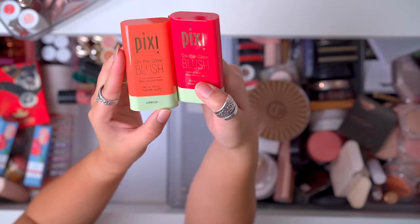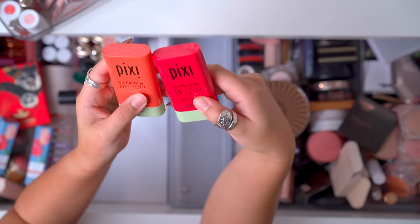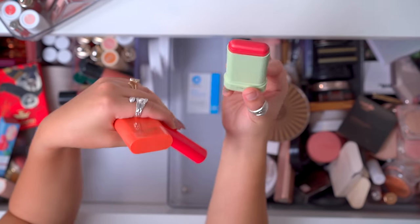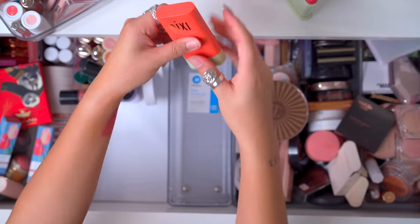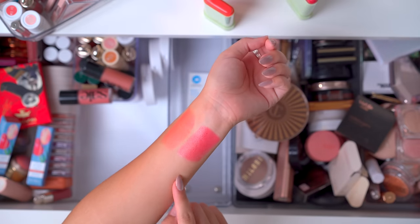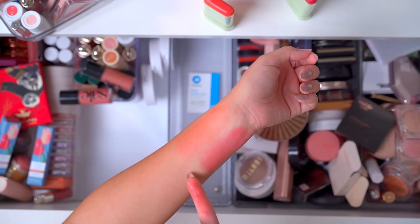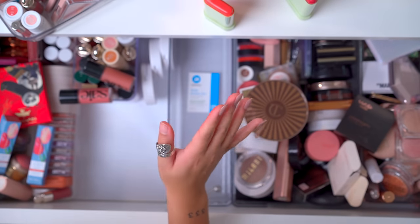These Pixie On The Glow Blushes — guys, I fell into the hype for these and they're just not it for me. I recently acquired the Kaja Dewy Blush Bars and those are so much better — worlds apart in pigmentation. These are more dewy than pigmented on me. When you actually get it on the skin, it almost lifts up my concealer — anything underneath it becomes a little patchy. If you have any hyperpigmentation covered with concealer, it's going to lift that off. It's very dewy and moisturizing, but for me with oily skin it just doesn't really work. So I'm going to go ahead and declutter those.